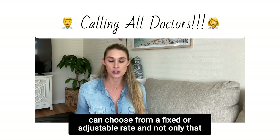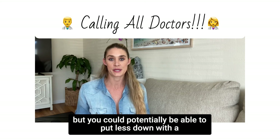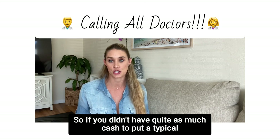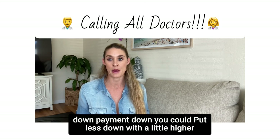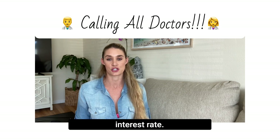Third, you can choose from a fixed or adjustable rate. Not only that, but you could potentially be able to put less down with a slightly higher interest rate. So if you didn't have quite as much cash for a typical down payment, you could potentially put less down with a little higher interest rate.